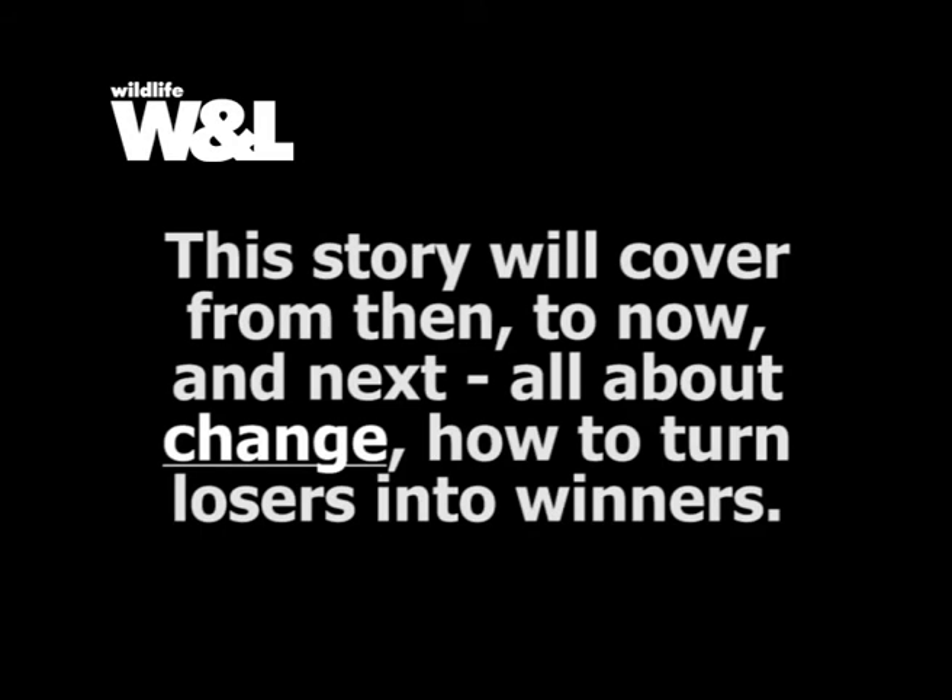This story will cover from then to now and next, all about change. How to turn losers into winners.